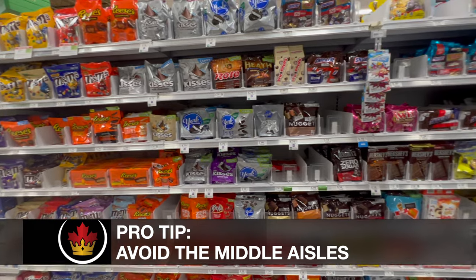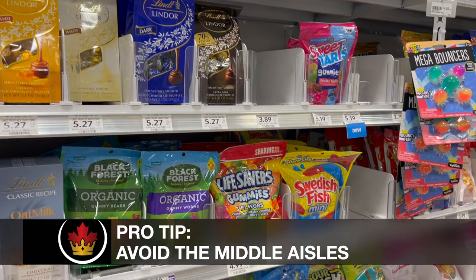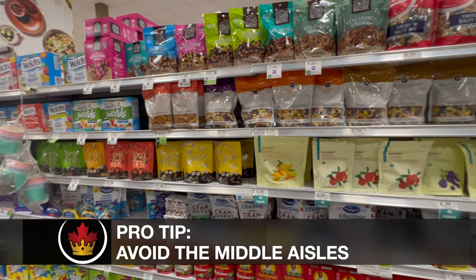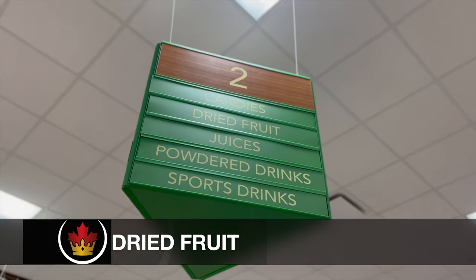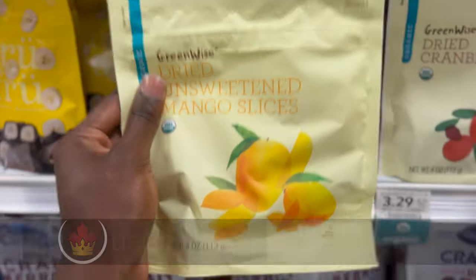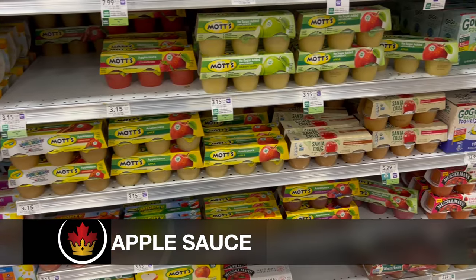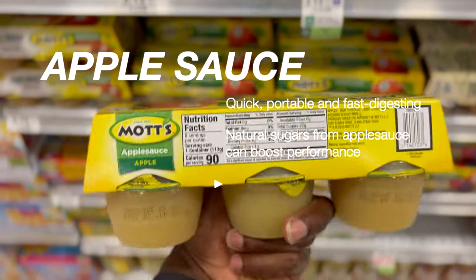Pro tip: I typically avoid going down the middle aisles because this is where you get trapped in areas where all the junk food is. Typically if you stick to the outside areas of the grocery store, you're going to be pretty safe. Only venture down those middle aisles if you read the titles up top and you know specifically what you're looking for. And if you don't have the restraint, wear a blindfold like in Bird Box. Dried mango has natural sugar to give you a boost of energy without the crash from that fake stuff. Applesauce is also not just for kids — it's great for athletes as a fast-digesting, portable snack.